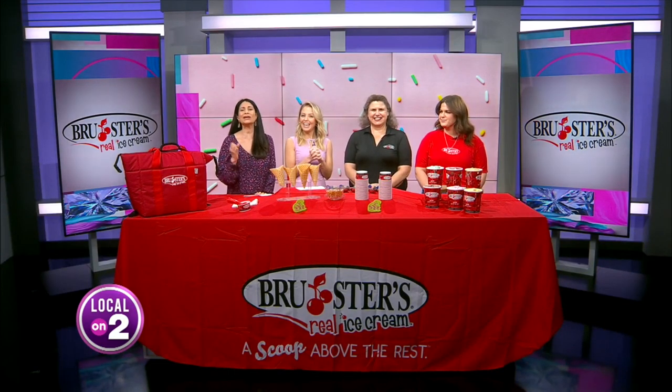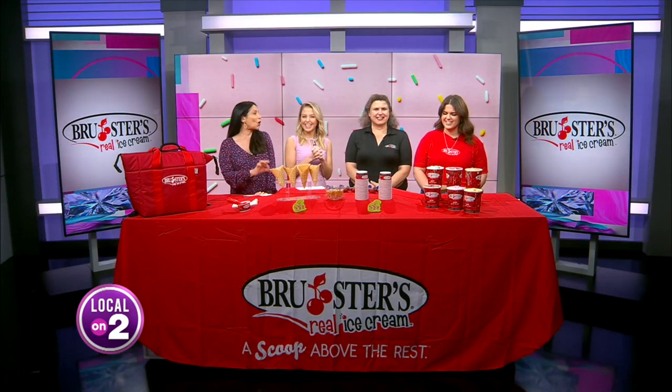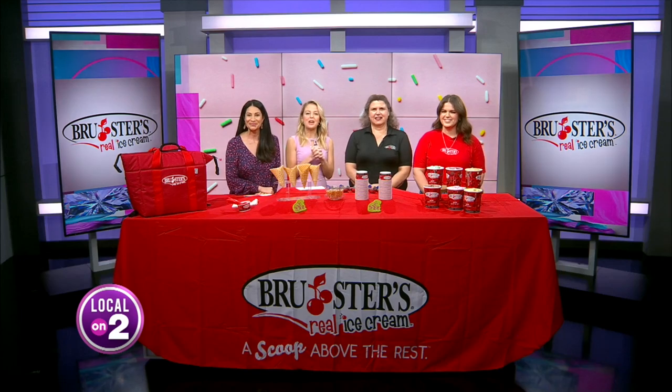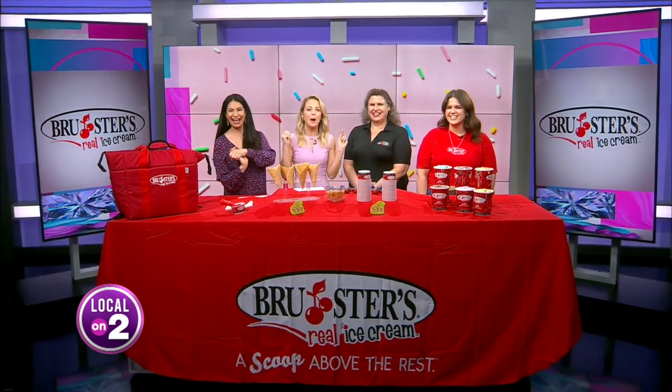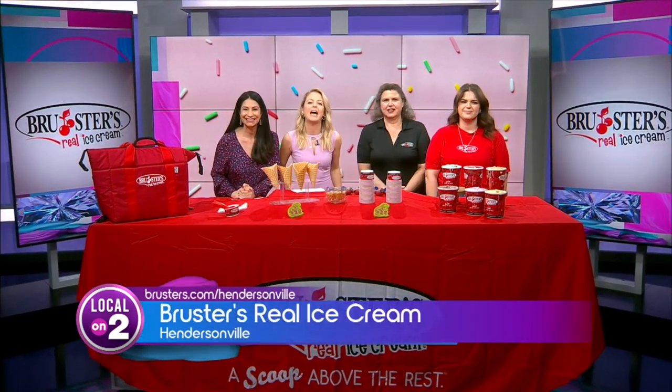From savory tobacco to sweet ice cream, we've got something for all taste buds today. Welcome Nicole and Allison Fedorchek from Brewster's Real Ice Cream in Hendersonville.